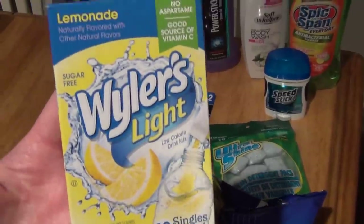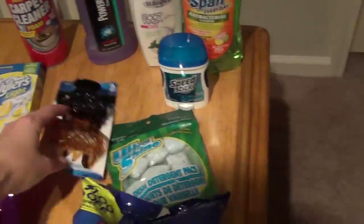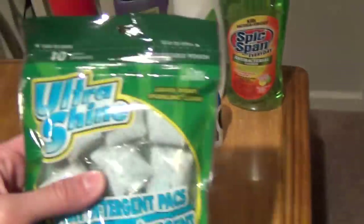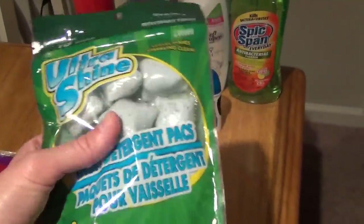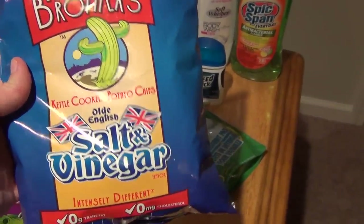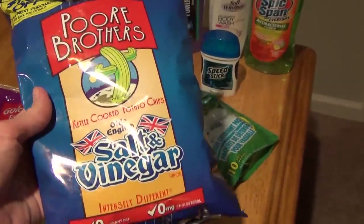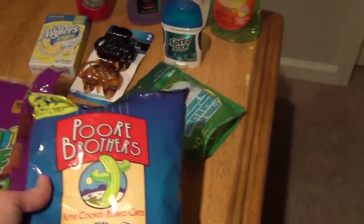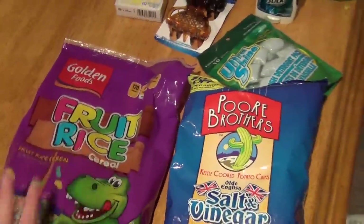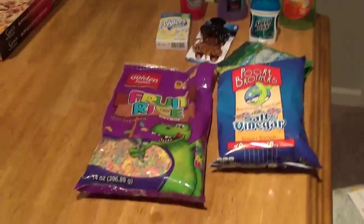Picked up some more of these Waller's Light lemonade flavored water packets. These are pretty good. I needed some more hair clips. I got some Speed Stick for my husband. Picked up some more of these Ultra Shine dishwasher detergent tabs — they're pretty decent. I finally saw these Poor Brothers Salt and Vinegar chips. I have actually tasted the jalapeno and it's really good, so I was really excited to see this. I did get two of them but one of them is in the car. And then I got some fruit rice, like fake Fruity Pebble cereal — that is 14 ounces, so that was pretty good for a dollar. And that is everything that I got at the Dollar Tree.